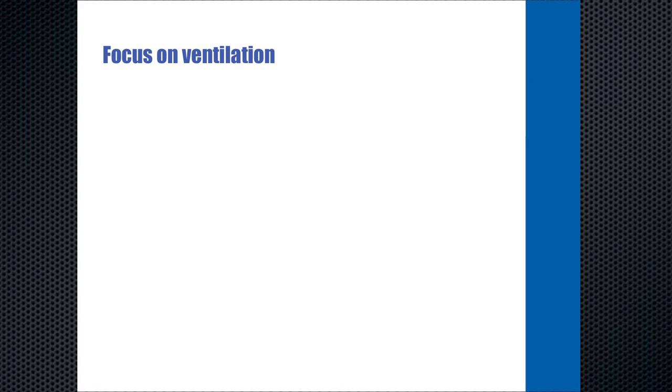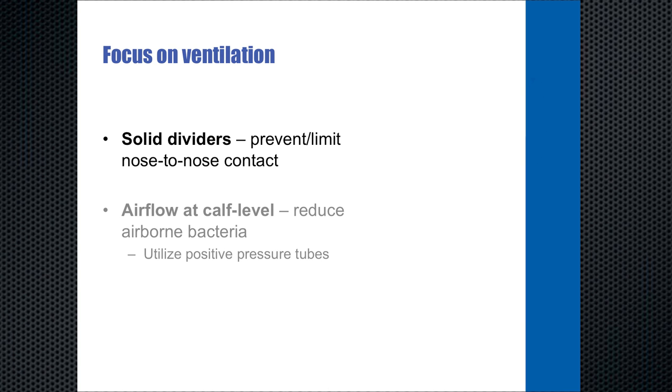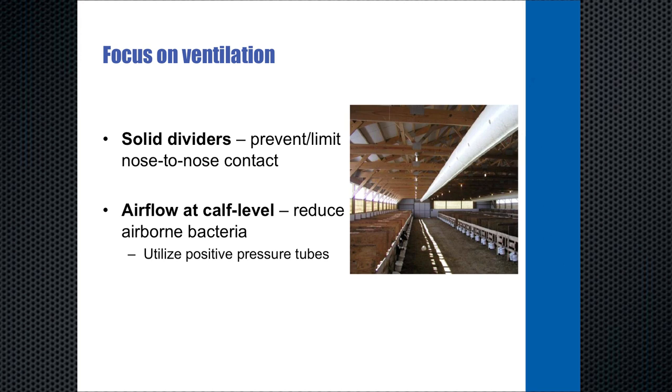For ventilation, you want fresh air in front of the calf without drafts. Solid dividers between calves or groups of calves prevent wind from blowing through the barn and also prevent nose-to-nose contact that transfers respiratory disease. You also want airflow at calf level to reduce airborne bacteria. Positive pressure tubes are being used more and more — if properly installed, they create four to five air changes per hour at calf level, keeping the air in front of the calf free of bacteria without creating drafts.